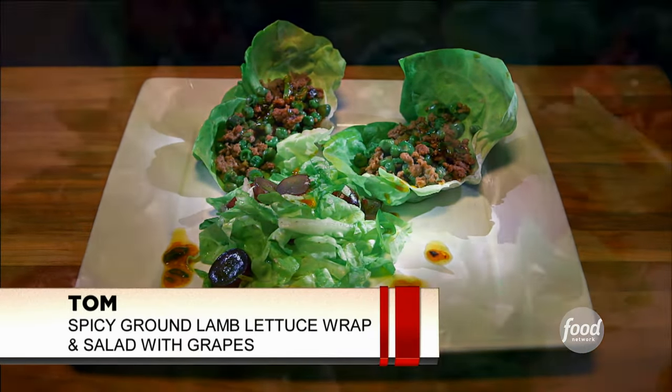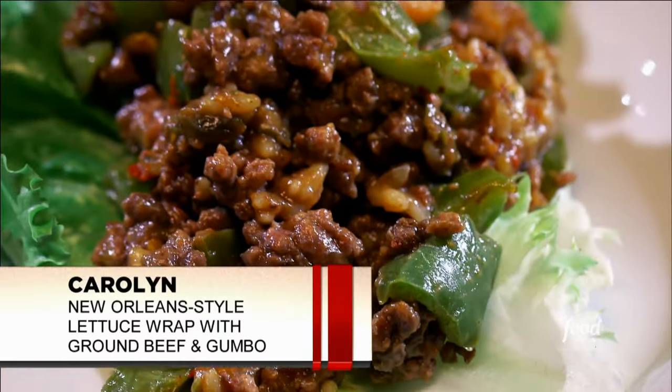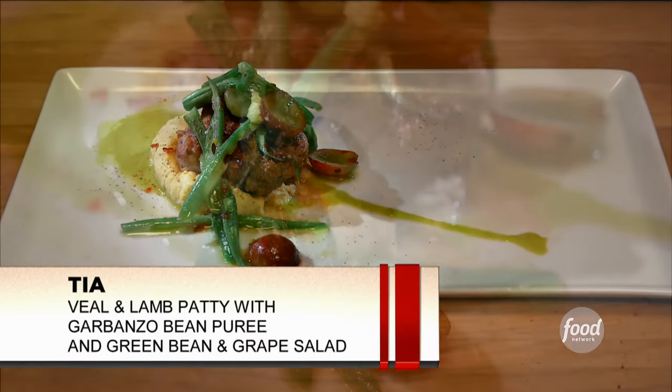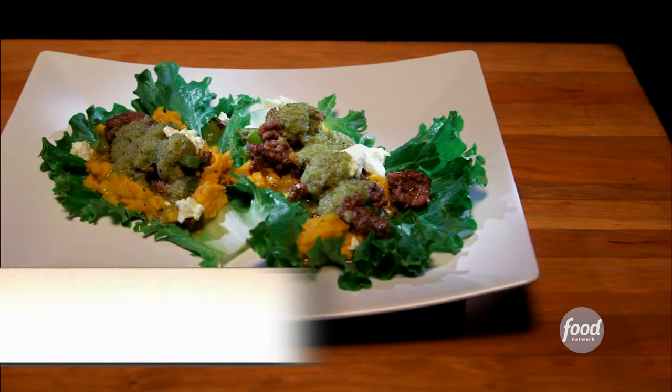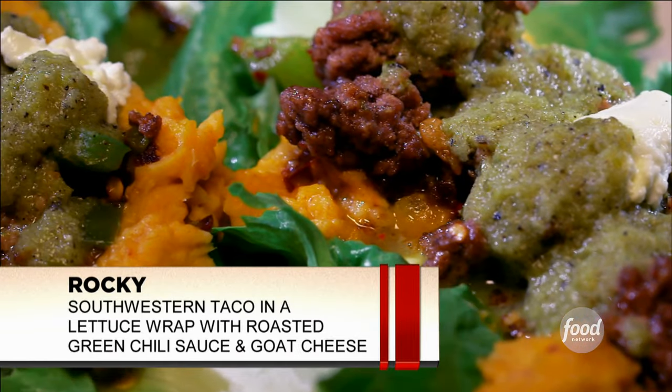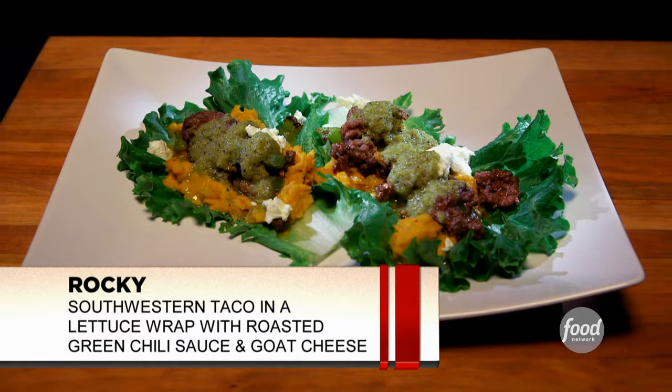Chef Tom presented a spicy ground lamb lettuce wrap with a side of grape lettuce salad. Chef Carolyn made a New Orleans style lettuce wrap with ground beef and a topping of gumbo to enhance it. Chef Tia made a ground lamb and veal patty with a garbanzo puree and a salad of green bean and grape. Chef Rocky made a Southwestern taco interpretation using green leaf lettuce, refried garbanzo beans with guajillo chili, roasted green chili sauce, garnished with goat's cheese. The judges were impressed with the resourcefulness, but unfortunately one chef had to go home — Chef Carolyn will be checking out.